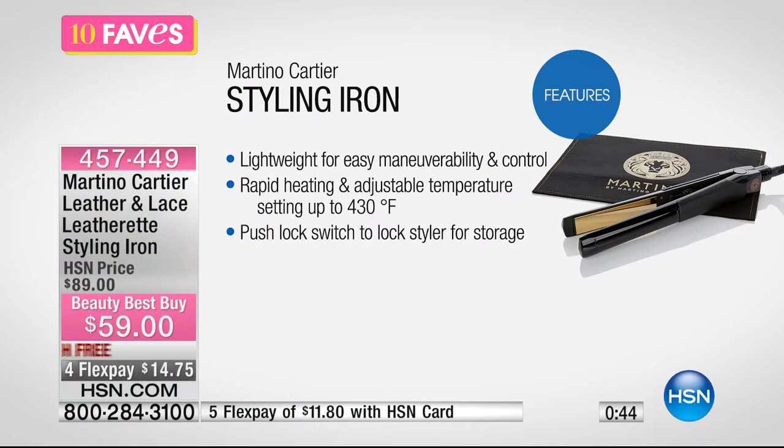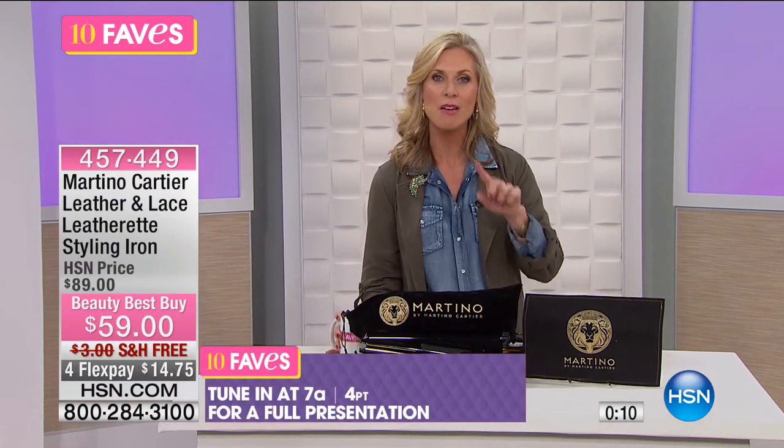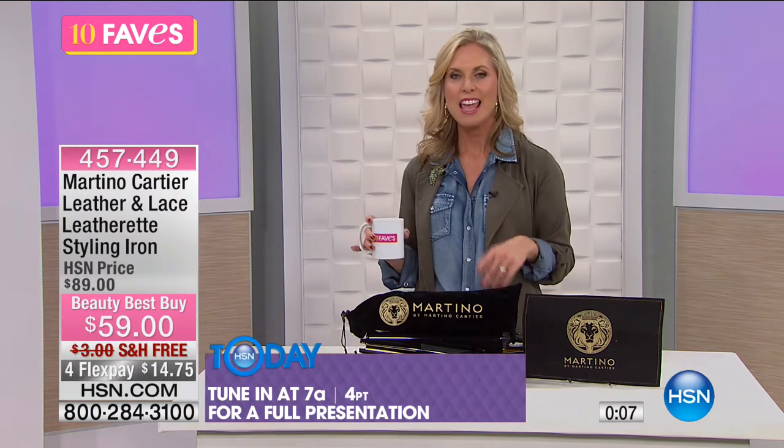Not so many plugs all over the place, it's lightweight and easy to control. With the adjustable heat from low all the way up to 430 degrees depending on your hair texture — especially after summer when hair tends to be drier and frizzier, use a lighter temperature. Great item, free shipping, four FlexPays of $14.75. Full presentation at 7 a.m.